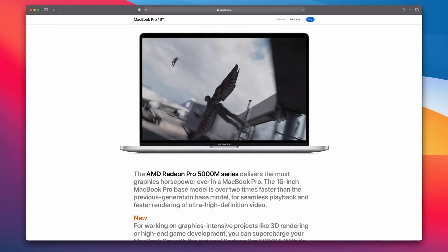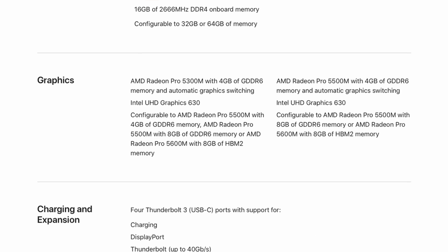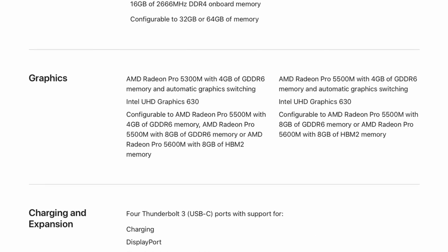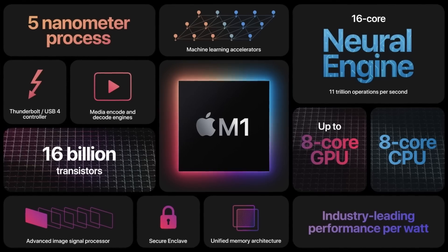It's slightly ahead of the 560X that came in the previous 15-inch MacBook Pro. And that's relevant because both of those dedicated GPUs had 4GB of video RAM completely separate to the system RAM, whereas the M1 shares its memory between the CPU, GPU, and also the other custom chips on the silicon. So let's take a simple hypothetical scenario where you're running an app that needs plenty of GPU power.